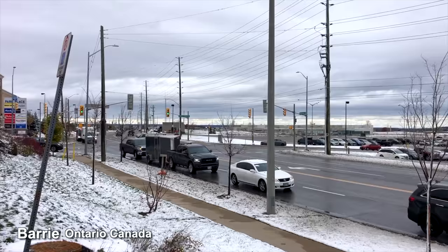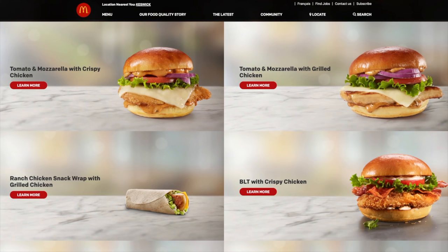I am in the snowy city of Barrie at McDonald's to eat something that I saw on the website — it is called the Tomato and Mozzarella with Crispy Chicken. It is made with Canadian grain-fed seasoned chicken breast, red onions, crisp lettuce, tomato, mozzarella, and tomato and herb sauce on a brioche style bun, grilled or crispy.